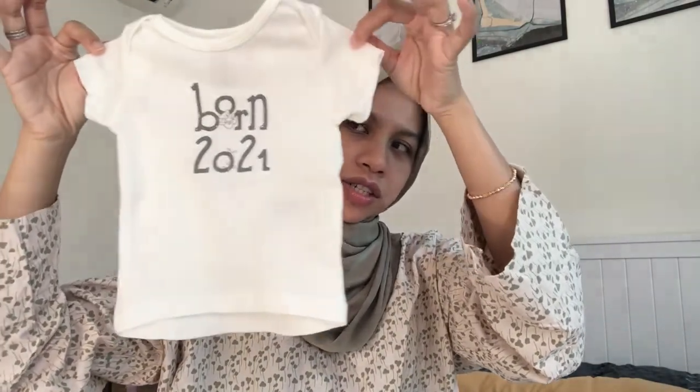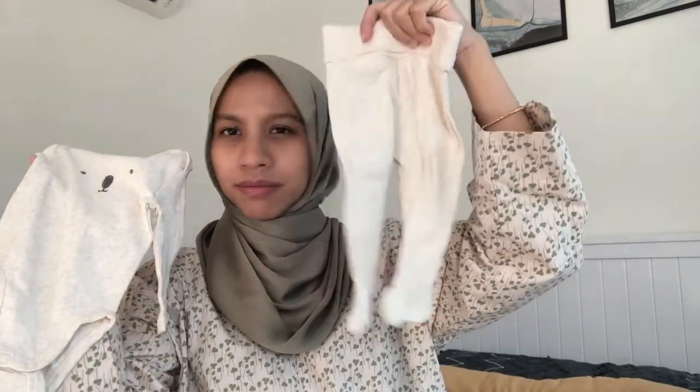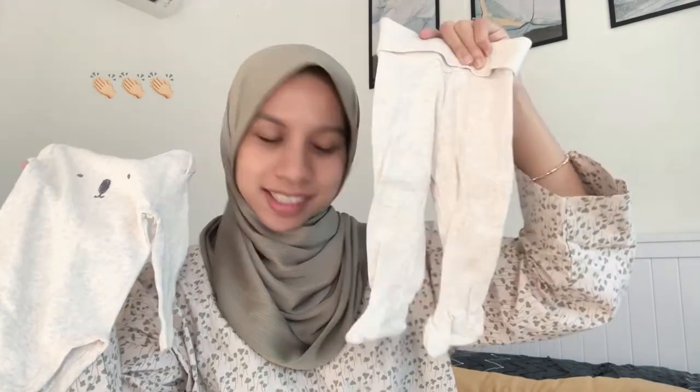The five-piece H&M set includes: the first piece, which is a cute little t-shirt — I was actually sold because of this shirt. Then a long sleeve that comes with jeggings. And the last piece was a cute baby hat. So those are the five pieces, also purchased from H&M.